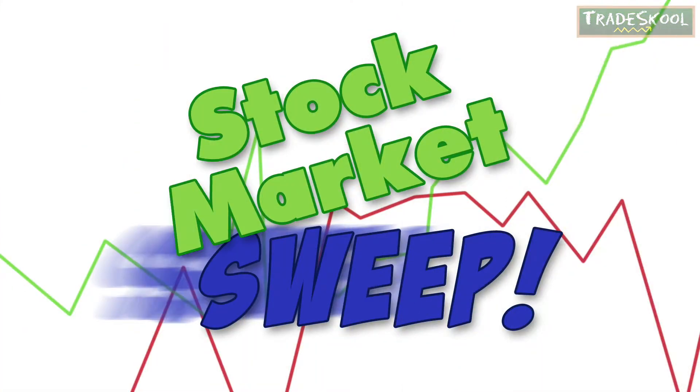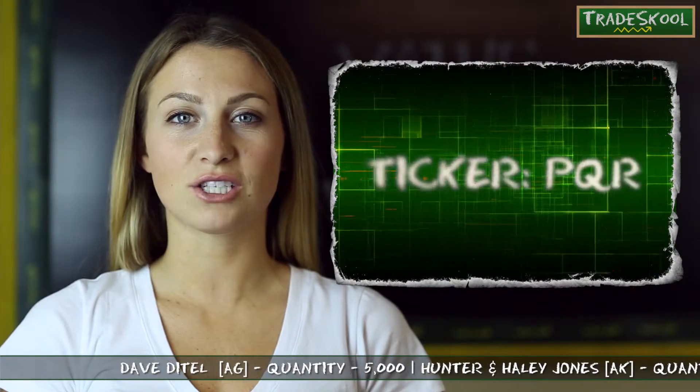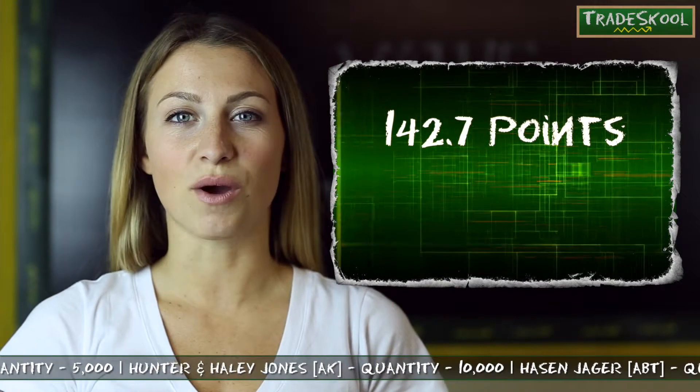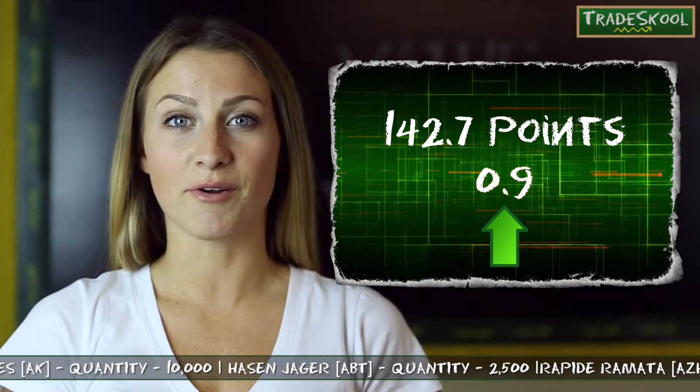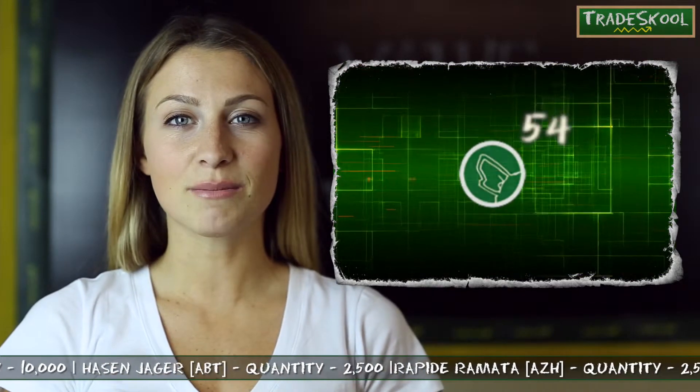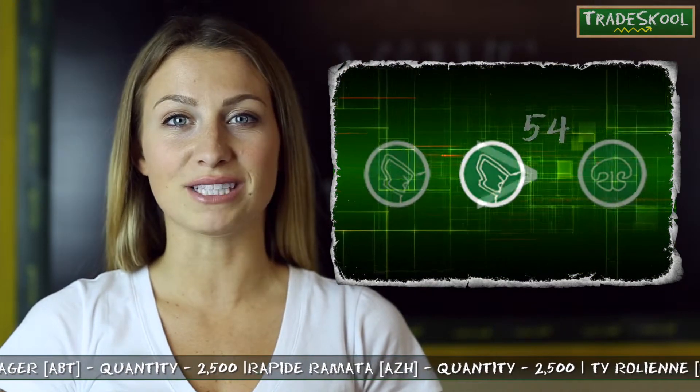You know what that sound means. That's right, Floyd — it's time for the stock market sweep. Using the ticker PQR, you can pull up Fu Manchu's value on our value page. Today I can see he has 142.7 points — that's 0.9 points up from yesterday. His game symbol is Sound 54, and he beats all sent cards.